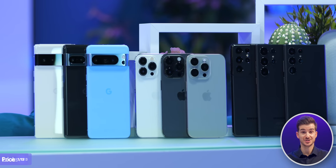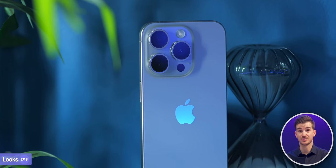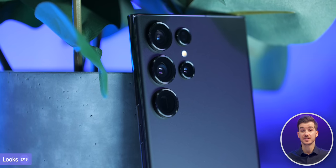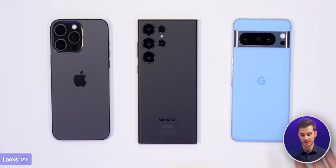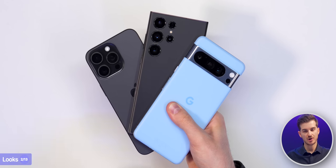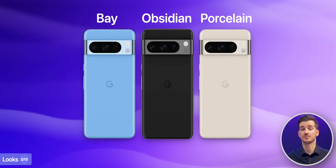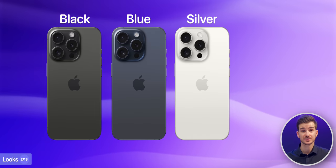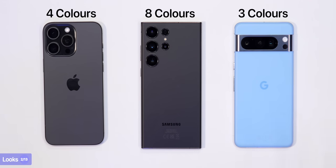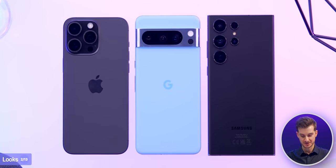They all have a very iconic look which doesn't really change year-on-year. Google with their iconic camera visor in the middle, Apple with their flat frame and triple-lens camera module on the left-hand side, and Samsung with their rectangular shape and five individual camera rings. The Pixel 8 Pro now uses a frosted glass back which feels smoother than both the iPhone and the Samsung, though all feel equally premium. The Pixel comes in three colors, the iPhone in four titanium shades, and the S23 Ultra in eight colors — four of which are exclusive online with a dual-tone look. When it comes to looks, it's ultimately a matter of taste.